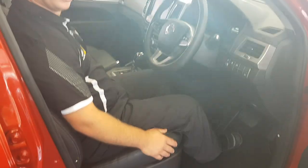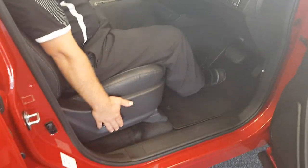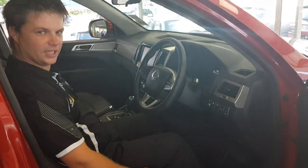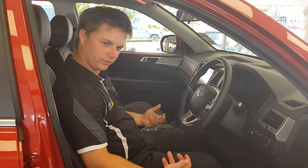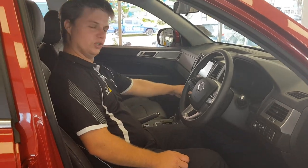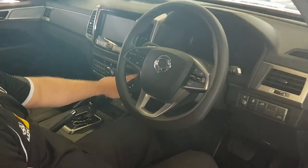In here we've got full leather trim in the SPR model, electric, and as you may have experienced in Sanyong before, heated seats. This even now has air conditioned seats that blow cool air through the leather. Also, dual zone climate air conditioning in the SPR.